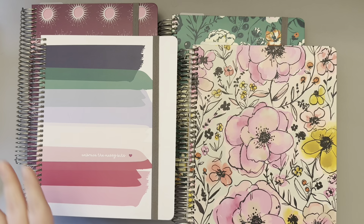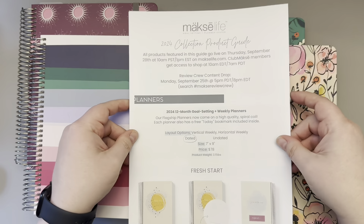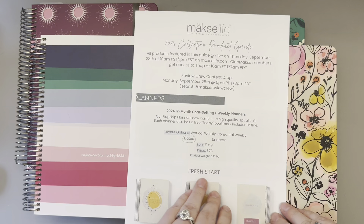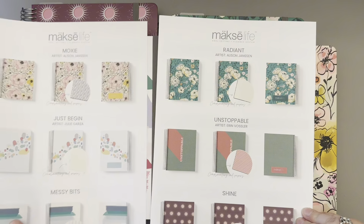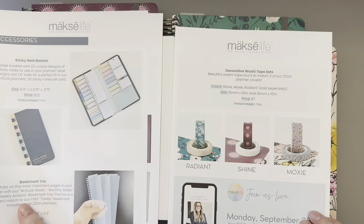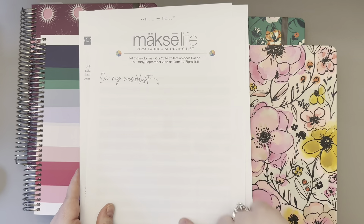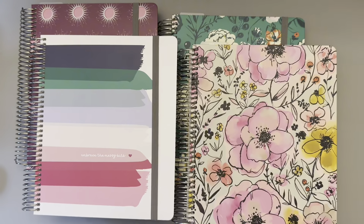Let's jump in. I've got the flagships here ready to show you. I also want to mention this product guide — it's available in the Moxie Life Facebook group. It shows all the different planner options as well as the accessories with all the prices, and on the back page there's a place to make your wish list for launch day.